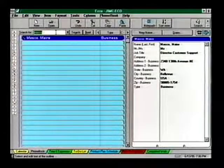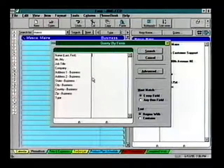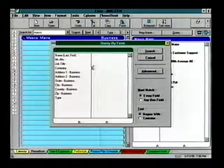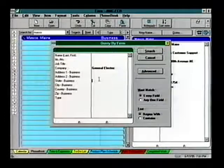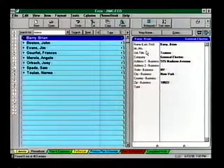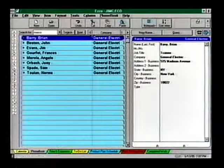For more advanced searches, Echo lets you query the fields in the phone book form. For example, let's do a query on all of our New York contacts who work for General Electric. Press the Query button to display the Query By Form dialog box. Type in all the information you need: General Electric in the Company field, New York City in the City field. Note that you can create queries using options such as 'text begins with,' 'text contains,' or even create advanced filter searches. Now press Search and off you go.